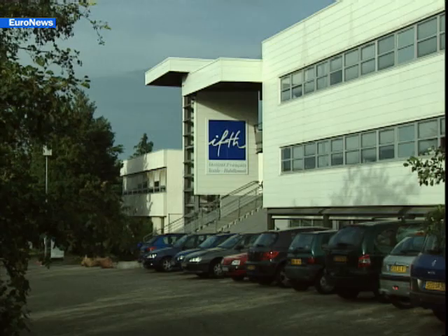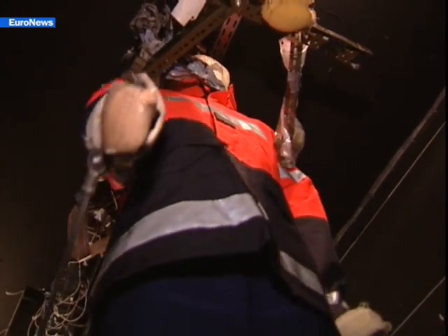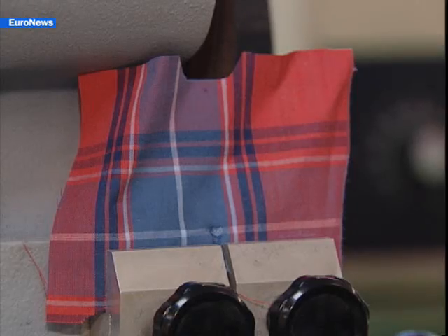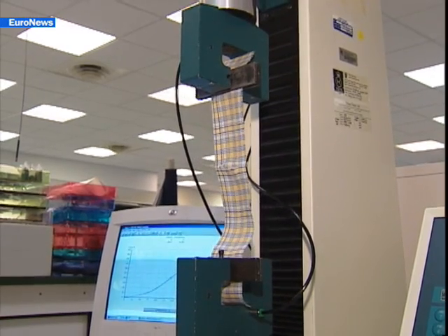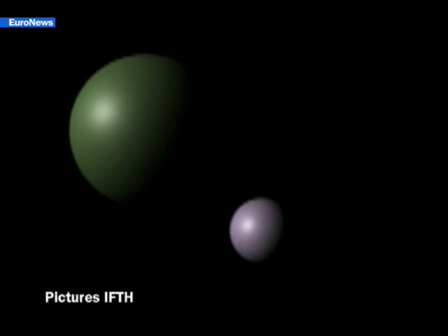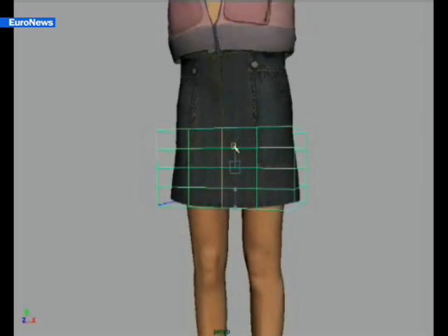At the Institut Français du Textil et Abiment outside Lyon, intelligent textiles are tested for resistance against heat, flames, tearing, and liquids. Engineers work on several Europe-wide projects and also invent their own textiles for the future. Once the concept has been established, the cloth is modeled to a chosen design and added to a virtual collection of tomorrow's fashion.